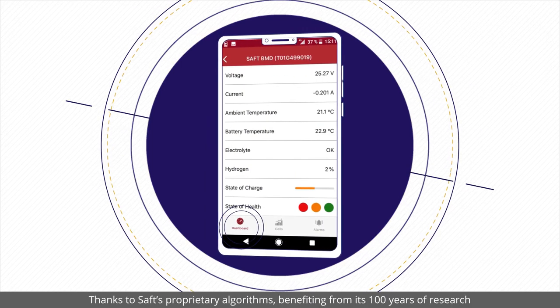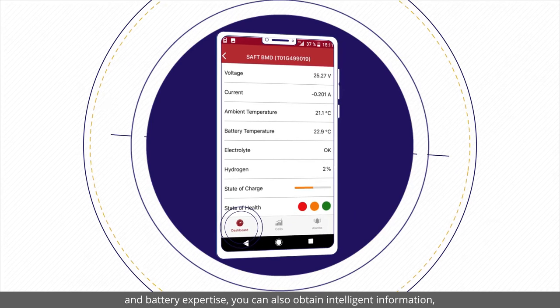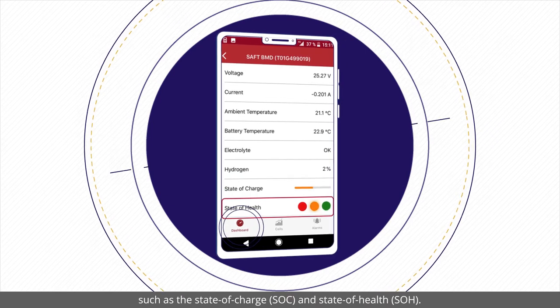Thanks to SAFT's proprietary algorithms – benefiting from its 100 years of research and battery expertise – you can also obtain intelligent information, such as the state of charge and state of health.